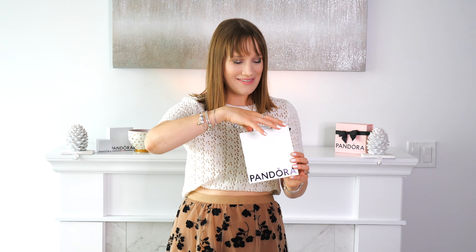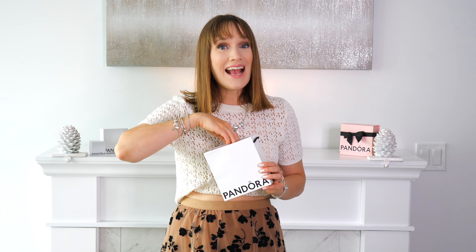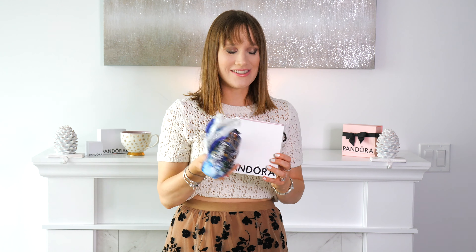Hello everyone and welcome back to my channel. I hope you're having a wonderful day and doing well. In today's video, as you can probably see, I have a Pandora haul to share with you. It's more of a collective haul — each of the items were got at different times and now I'm finally getting around to sharing a look at what's new in my Pandora collection.